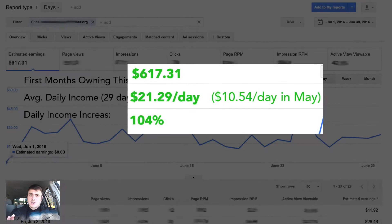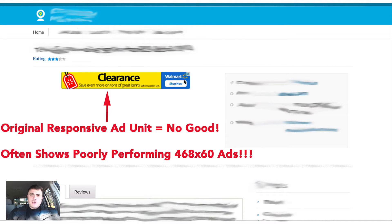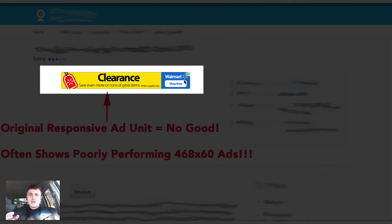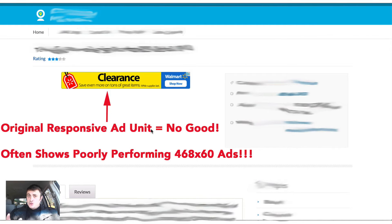Let's look at exactly what I did to double my daily earnings. The reason the site wasn't performing to its full potential is because I was using Google's responsive ad units. When you use a responsive ad unit, you have no control of what ad size shows up on your website. In this screenshot, you can see a responsive ad unit showing a 468×60 pixel banner, where it could actually show a much bigger ad, which is much more likely to be clicked and earn you more money.